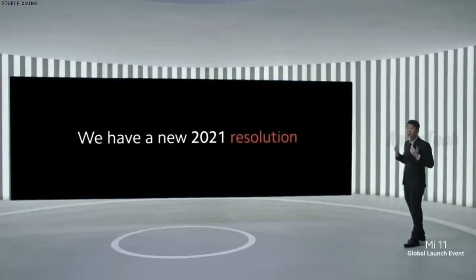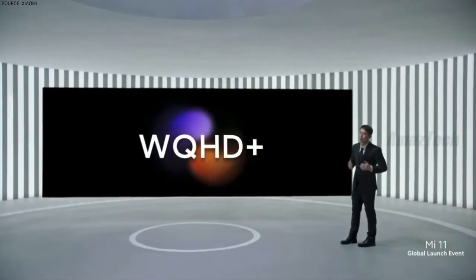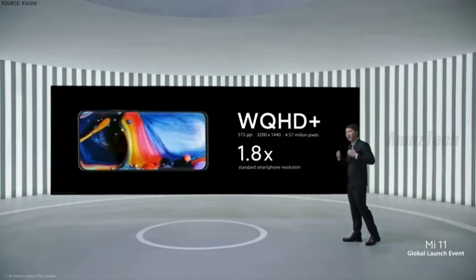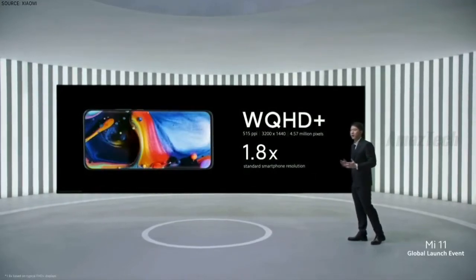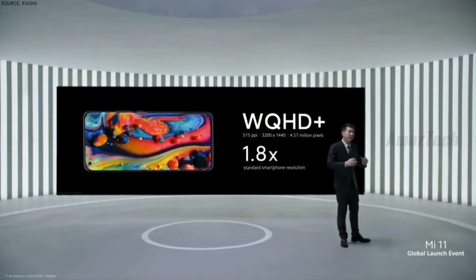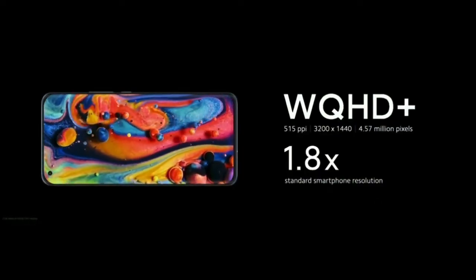For Mi 11, we have a new resolution called WQHD+, which stands for Wide Quad High Definition. WQHD+ is nearly double the resolution of the typical smartphone display. It is packed with pixels, featuring 515 pixels per inch, making it one of the most detailed displays in the entire world.